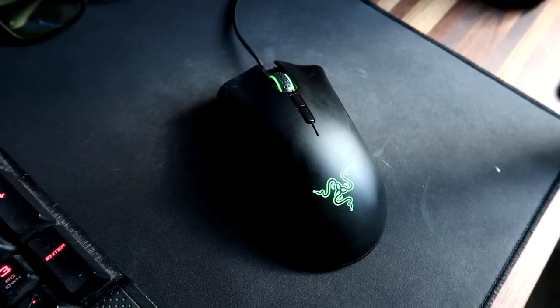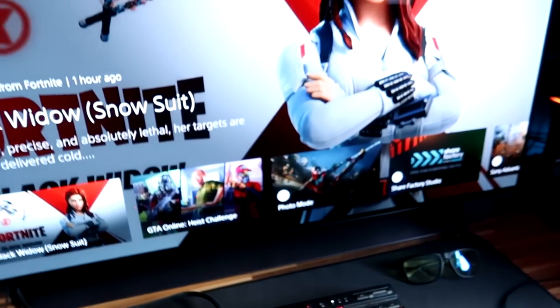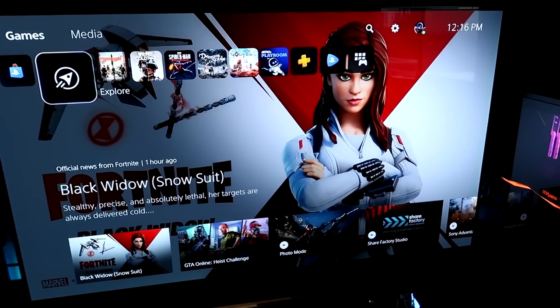For our mouse, we are running a Razer mouse — probably one of my favorite brands for mice. I've never really used a different mouse brand, so Razer has always been my go-to.